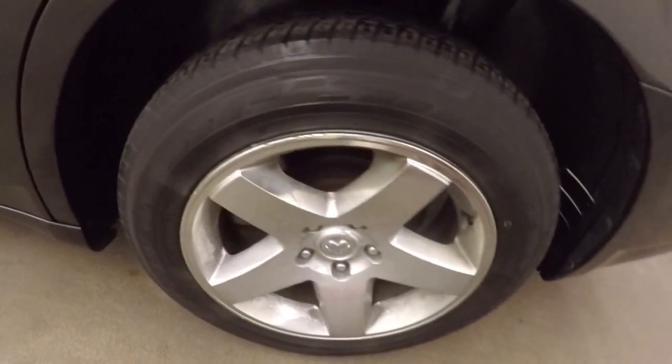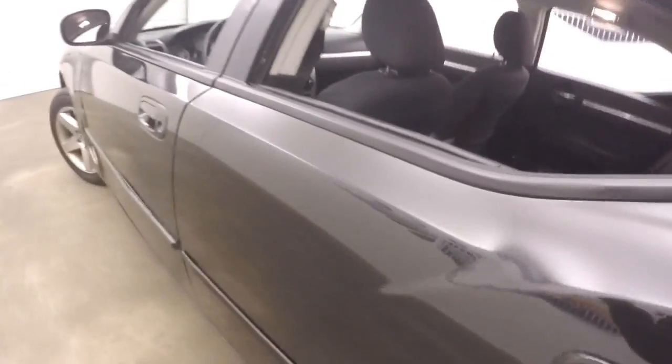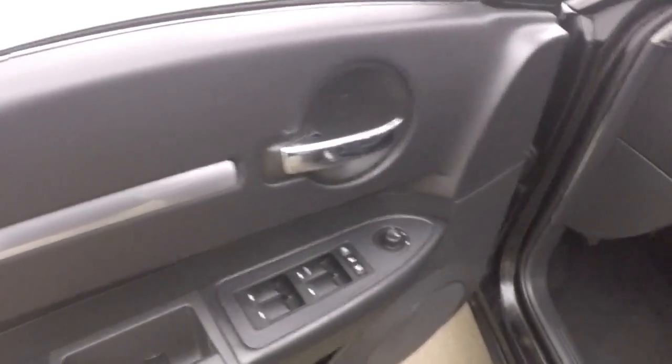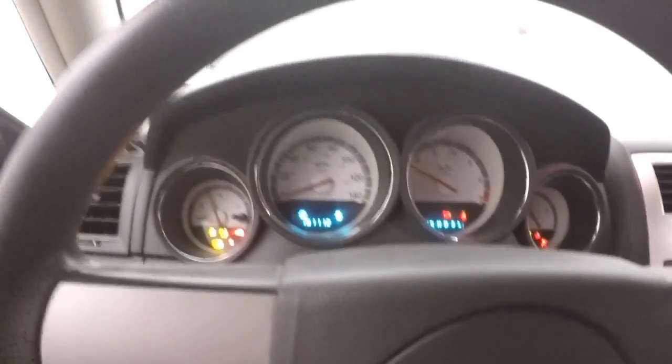Plenty of space in the trunk. Plenty of space inside, nice interior, basic controls on the door, power seat. Fires right up.